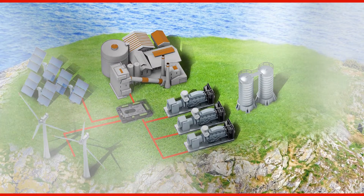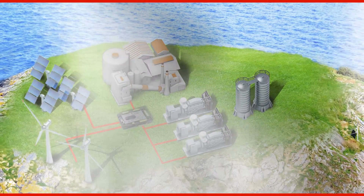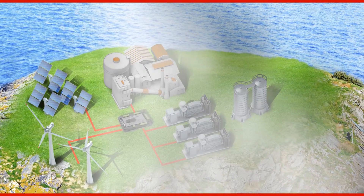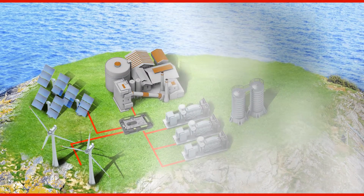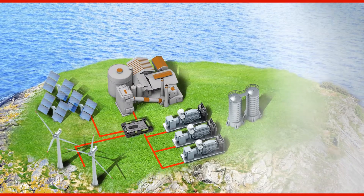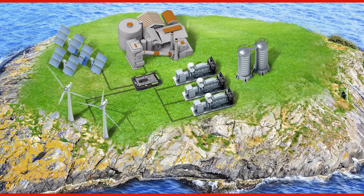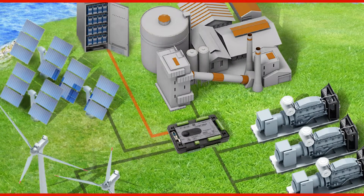The ComApp controller automatically starts, synchronizes, and loads the genset to run smoothly alongside the renewable source. When the energy production from the renewable source becomes feasible again, the system automatically switches to the renewable source and cycles down the generator. There are also hybrid systems which include batteries for storing surplus power generated by the renewable source.